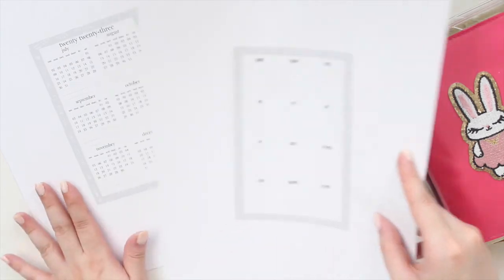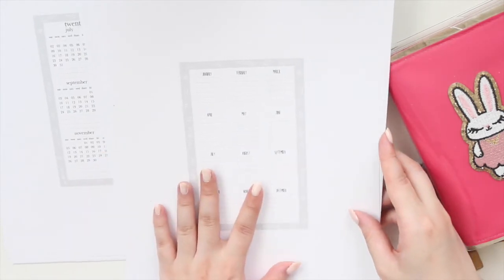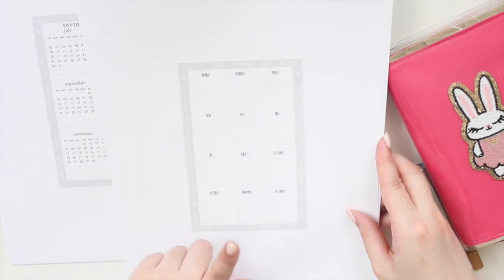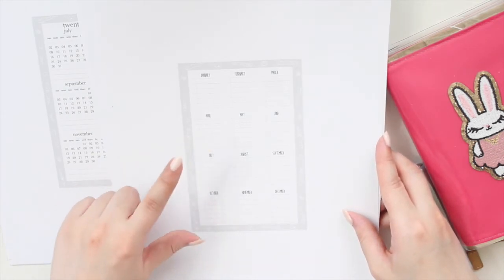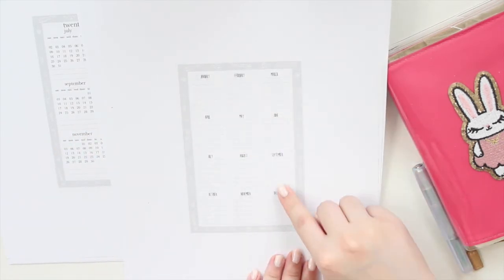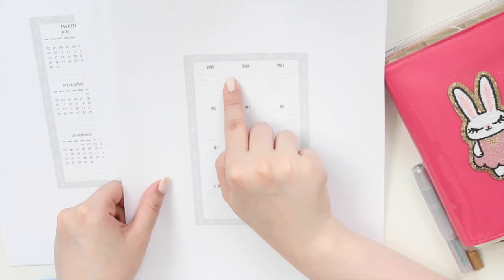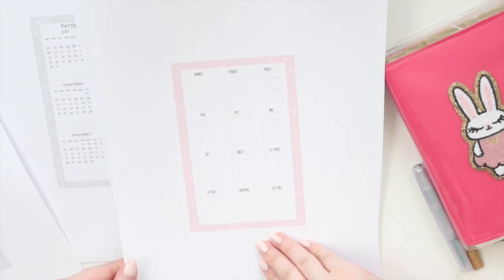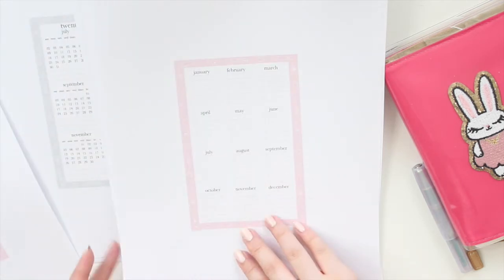We also have our important dates, which pairs nicely with the calendars. There are two versions: the first has the whole year on one page, and the second splits the year into two. We have it in the cute font, and in the gray colorway it goes from January to December. What I like to do is write the date and then the event — very helpful for a year-at-a-glance overview of your important dates.